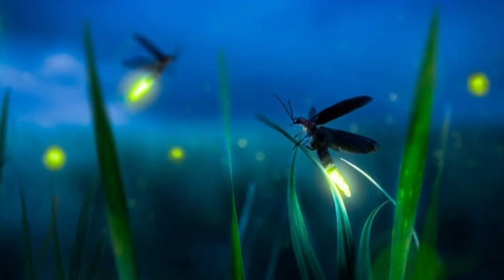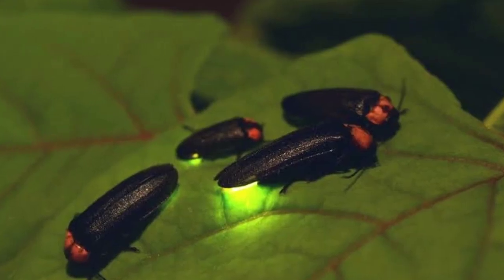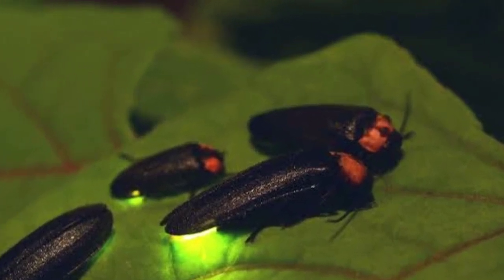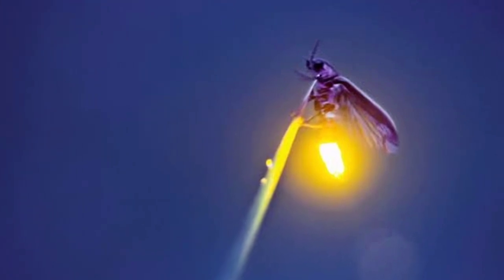Fireflies, also known as lightning bugs, are insects that have a so-called bioluminescent pigment. This is the reason why the animal has light. Fireflies are one of a kind, and there is no need for heat just to produce their light.